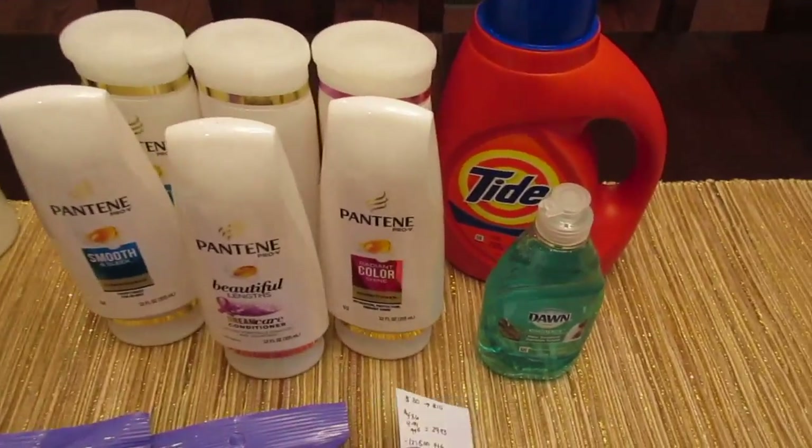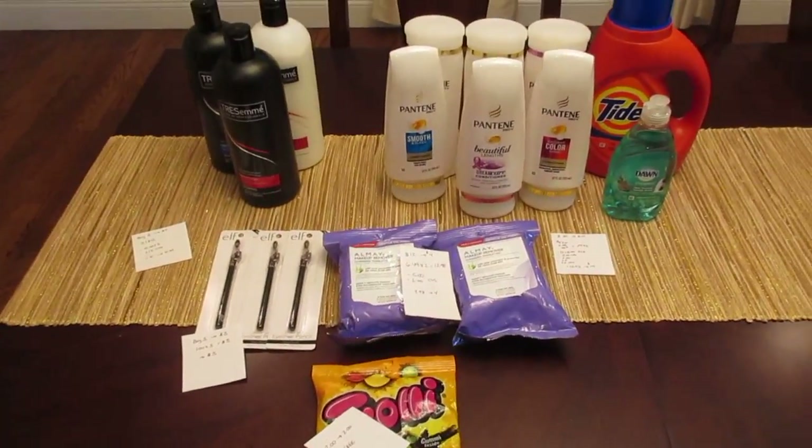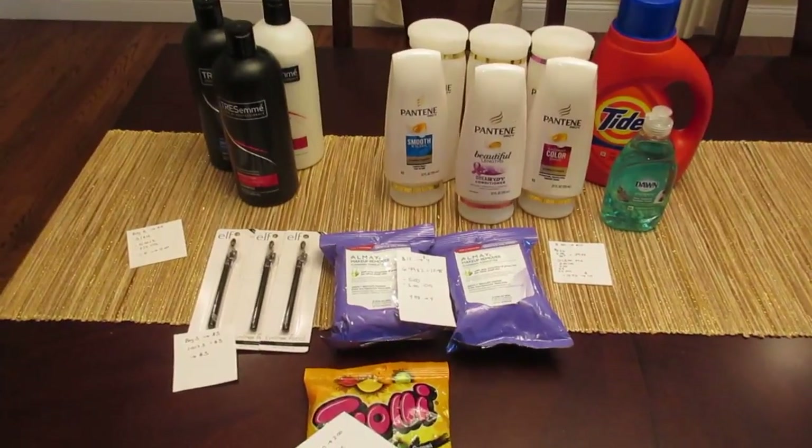Some pretty good deals this week at CVS. Just don't forget about that Nivea body wash, and enjoy the rest of your day.